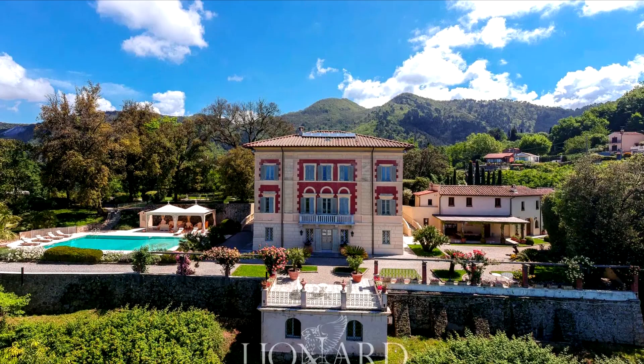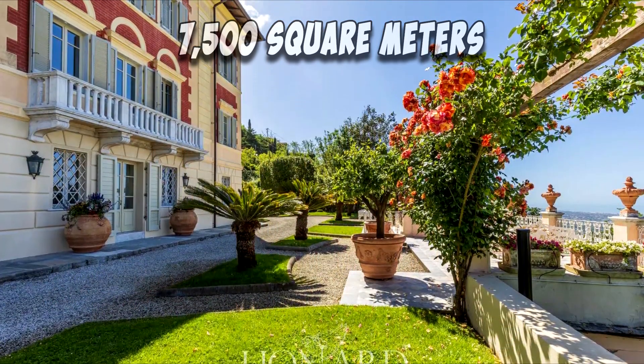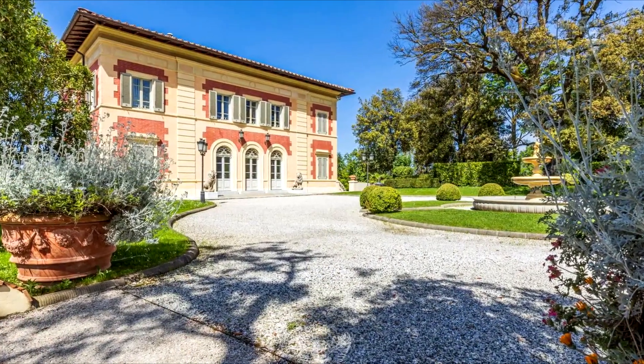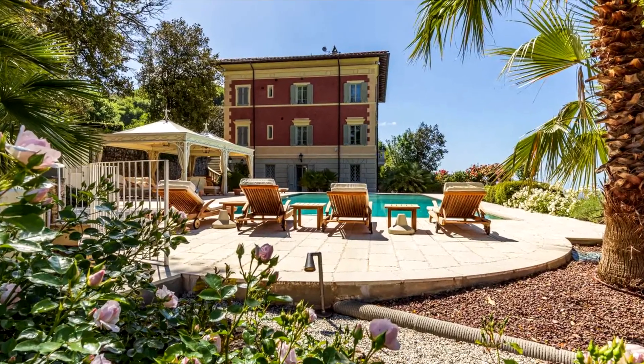Enveloped by meticulously landscaped gardens spanning 7,500 square meters, set within an enchanting wooded landscape, this estate boasts a majestic classical villa dating back to the 18th century — a testament to the area's rich history.